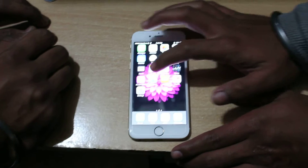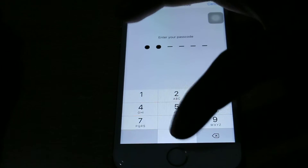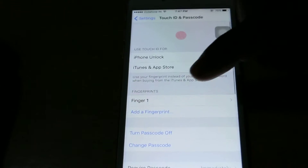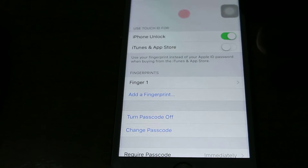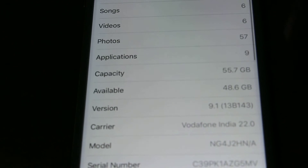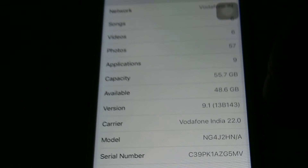Now I will show you the fingerprints — we have only one single fingerprint added. I will just unlock it. We are using the latest iOS version; I will show you the version: 9.1. This is the bug which we have just found in the new iPhone 6.